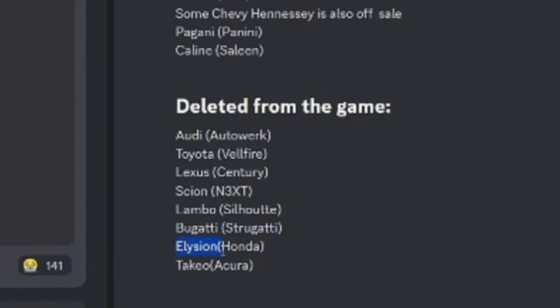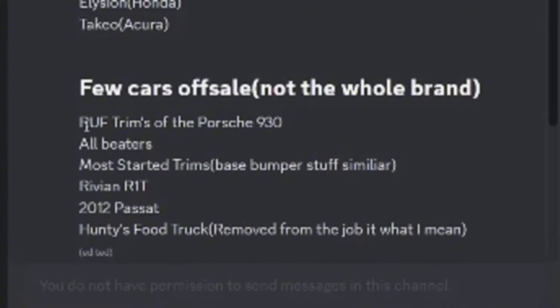They got this a bit mixed up — this is supposed to be Honda, and then this is supposed to be Ellison. They do the same thing here: Acura, which is Take. And then as we can see here, the rough trim was taken off the Porsche 930. All beaters and most starter cars — which are the same thing as beaters — were also removed. I'm not sure about all of this.